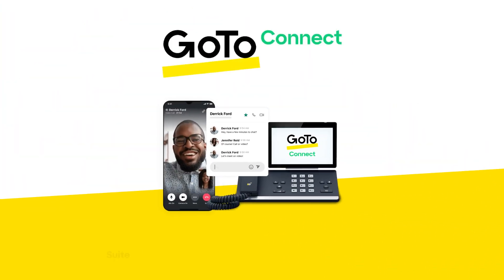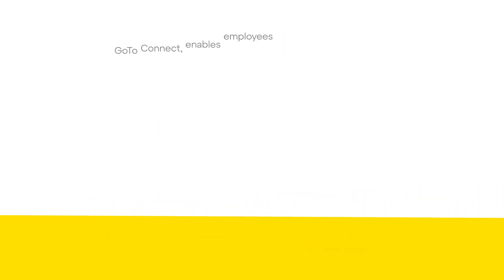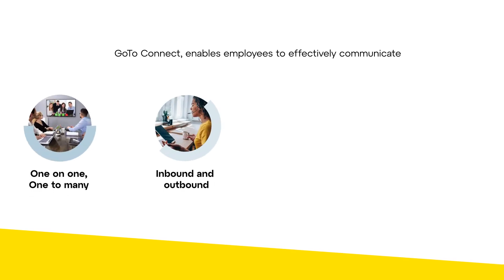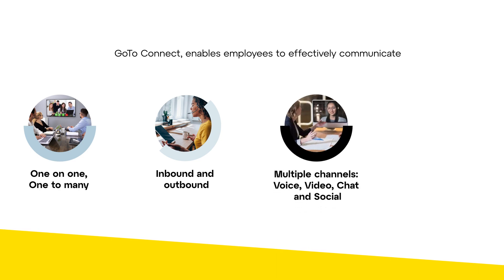GoToConnect is a suite of customer engagement solutions that enable businesses to communicate and collaborate within teams and with their customers. GoToConnect enables employees to effectively communicate one-on-one, one-to-many, inbound and outbound, across multiple channels including voice, video calls, chat and social from anywhere.